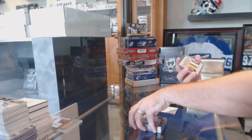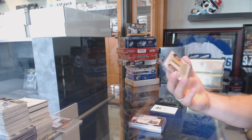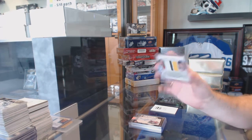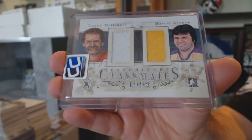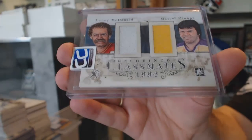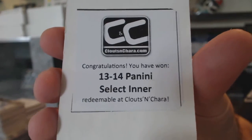We've got another dual — for the Flames and the Kings, Classmates number to 19 of Lanny McDonald and Marcel Dion, dual class nice jersey. Box 1314 Select Inner.